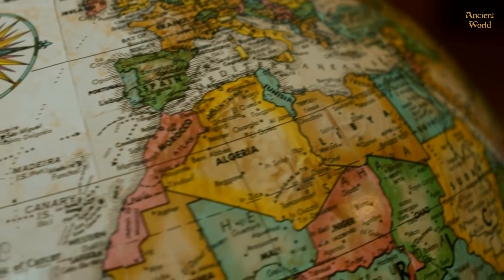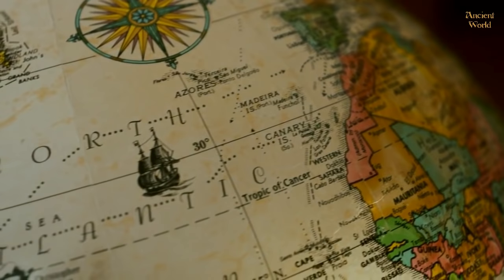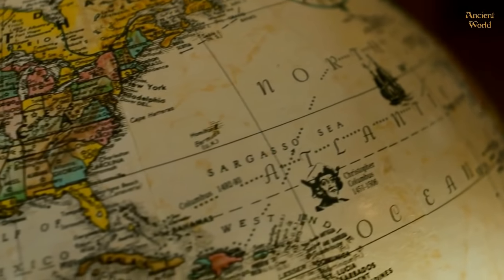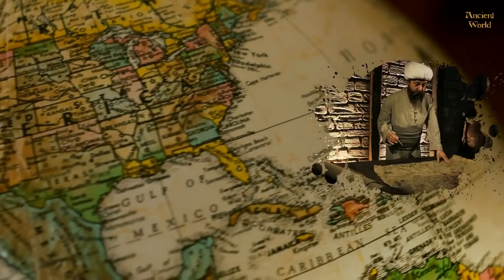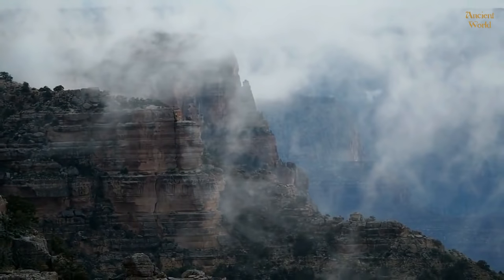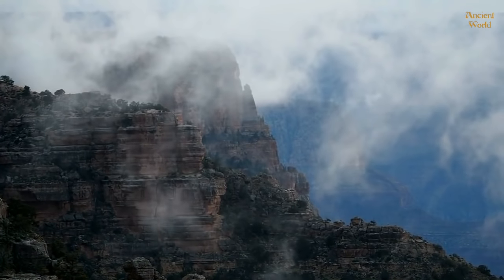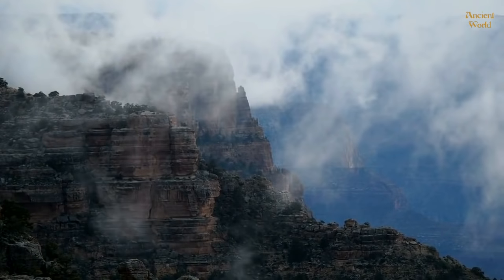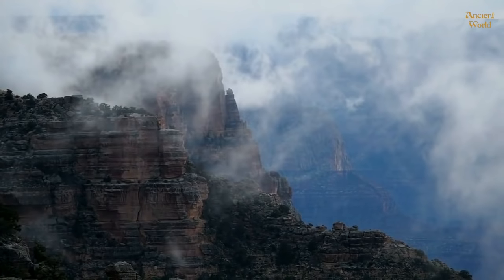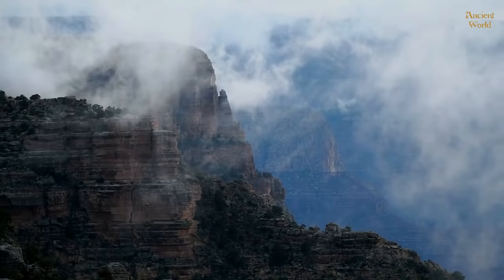On some ancient maps, Antarctica is illustrated as a land with no ice, and the other continents are located much differently than they are today. Those are the famous 16th century maps drawn by Piri Reis, Orons Fine, Haji Ahmed, and several others. Scientists have been trying to determine at what point in time our planet looked the way it did on the ancient maps, according to geology. The results were so shocking that they still don't get mentioned to this day. Earth looked like this 24 to 34 million years ago. How is this possible?